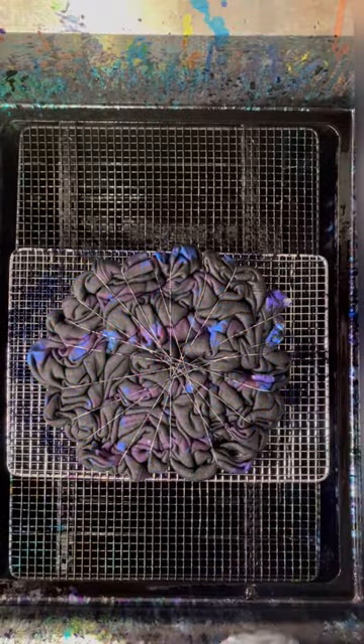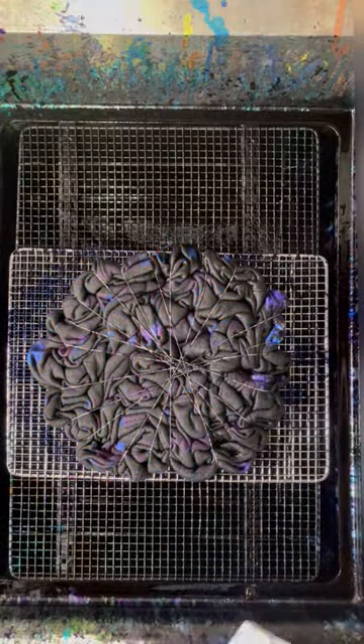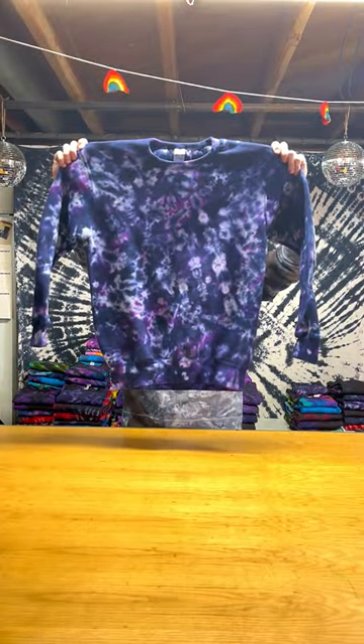The only problem is that it doesn't have a name, so if you think of one let me know in the comments. Here comes Christina's custom crew neck — thanks so much for watching and I hope you enjoyed. Shop at jakesata.com and happy holidays!